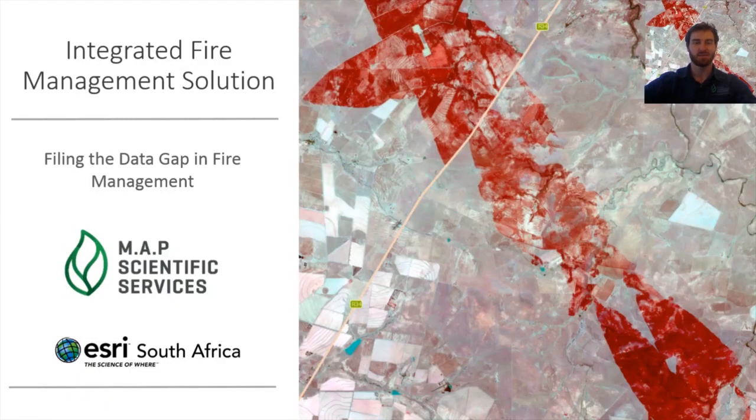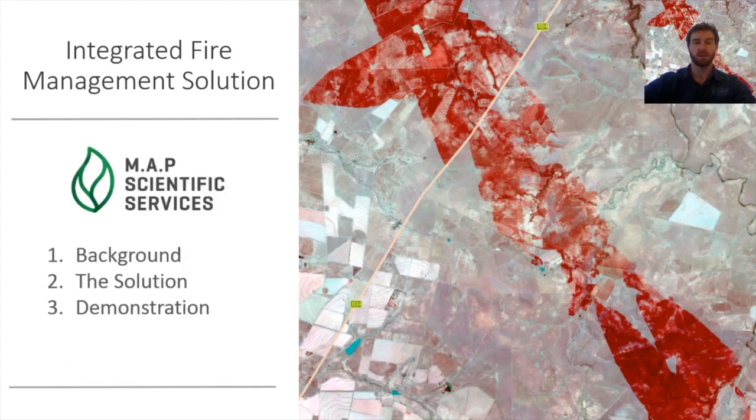Hi everyone, thanks very much for the introduction and the opportunity to present today. For this presentation, I'm going to start off with a bit of background as to why we developed the solution, then get into some information about the solution itself, and end off with a demonstration of some of the applications that we've developed.